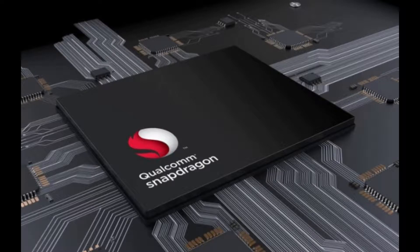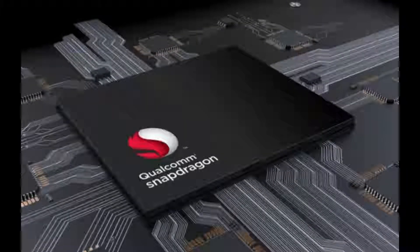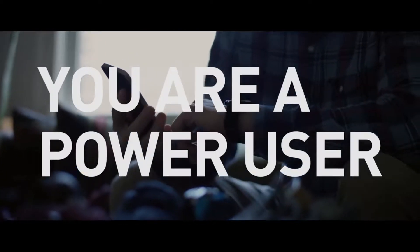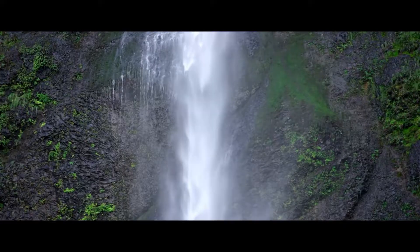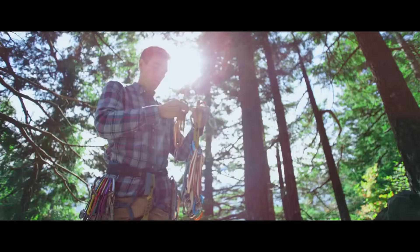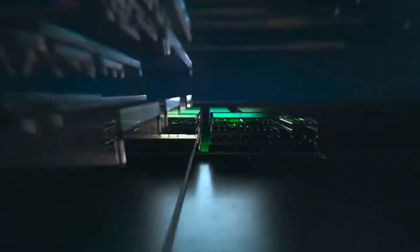Qualcomm 675 is the first Snapdragon 600 series SoC to utilize Kryo 460 cores. Qualcomm introduced its mid-range Snapdragon 675 SoC in October last year, built on an 11nm manufacturing process. The Snapdragon 675 is expected to power several upcoming mid-range Android smartphones, and a device powered by it has now appeared on the Antutu benchmark, giving us a better idea of what to expect in terms of performance.